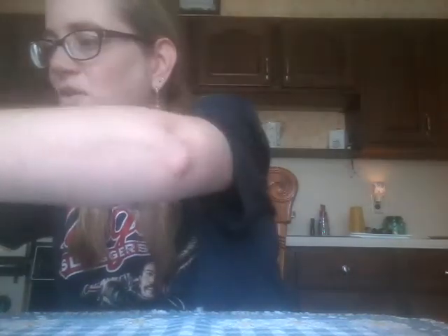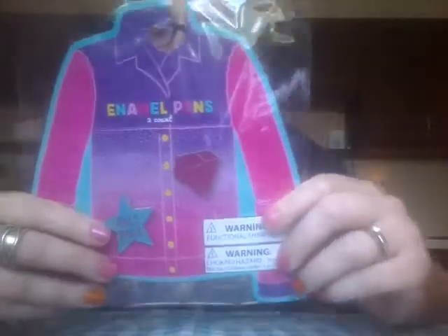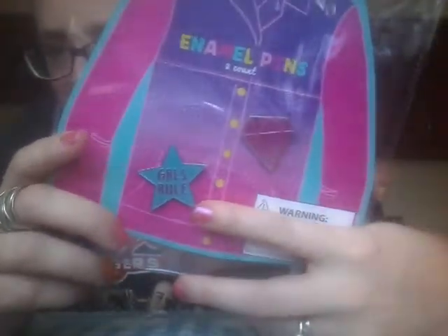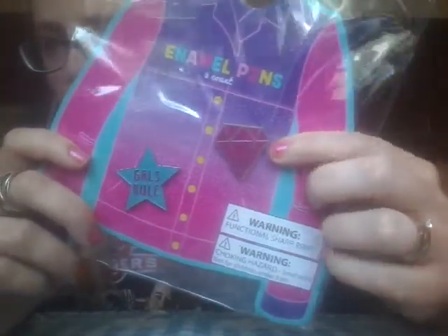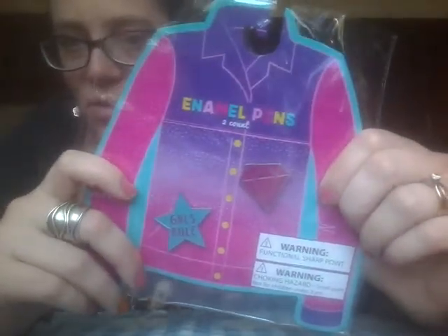Then I found another two-pack of pins. I don't know if there are more than one pack of these girly ones available, but this was the only one I saw. It says Girls Rule, with a really cute pink jewel design. This was a dollar for both pins, so I thought that was amazing.